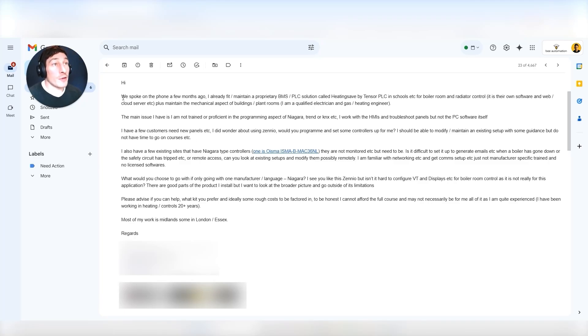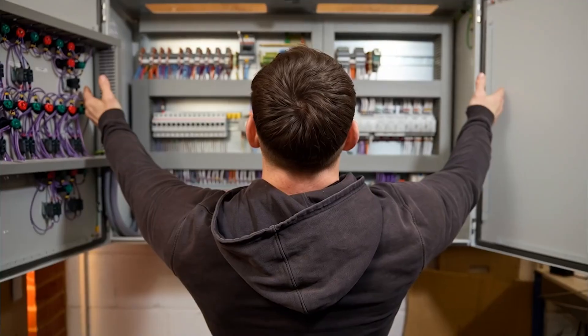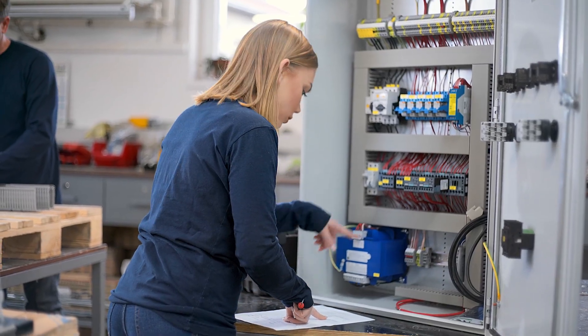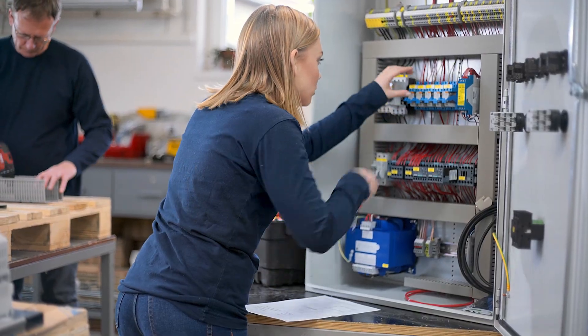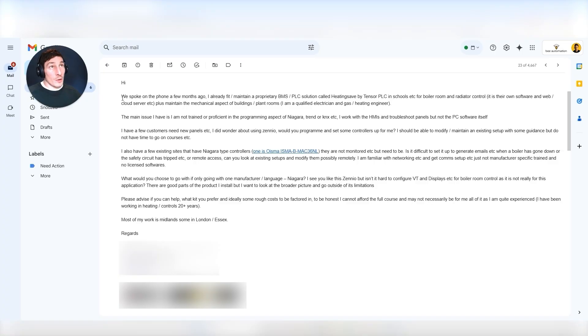I just want to show you this email that I've received from someone, because it just demonstrates how you can get into the industry, how you can provide services with your electrical understanding and your BMS understanding. This is how you start getting work and tagging BMS controls work onto your existing electrical work. I just want to run you through this email to give you a taste of how you go about it.